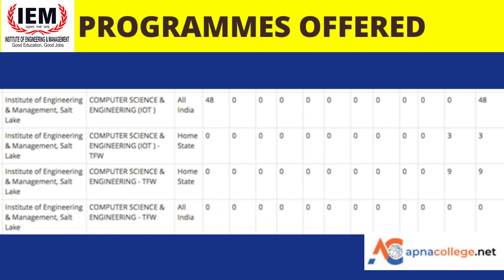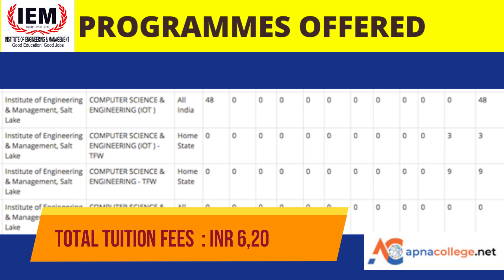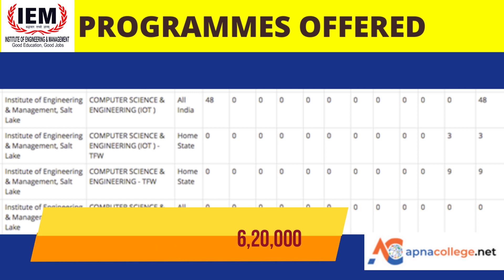The course fee for four years of B.Tech Computer Science Engineering at IEM Kolkata is around ₹6,20,000.